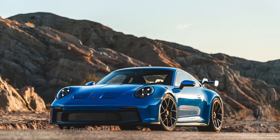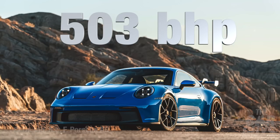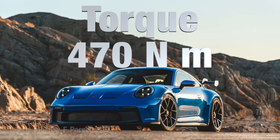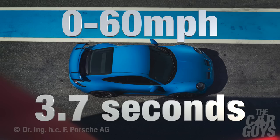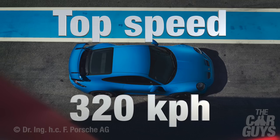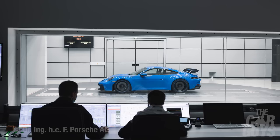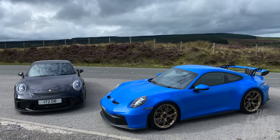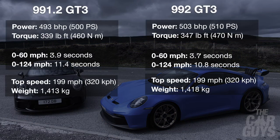The 992 GT3 puts out 503 brake horsepower — that's 510 PS — with a peak torque of 347 lb-ft or 470 Nm, giving a 0-60 time of 3.7 seconds and a top speed of 199 mph (320 km/h). This is the first time I can remember Porsche not chasing ever higher horsepower. Compared to the 991.2, there's only a 10 bhp difference between the two generations. Since both cars weigh roughly the same, there's a slight advantage in acceleration for the 992, though top speed remains the same. The real-world gains on track come from the aerodynamics.